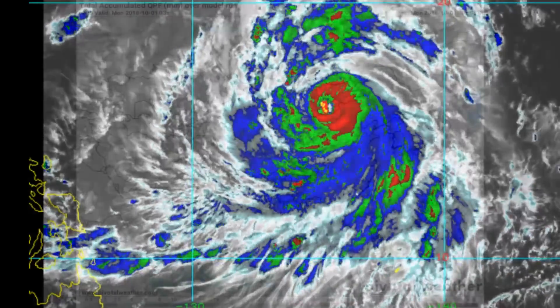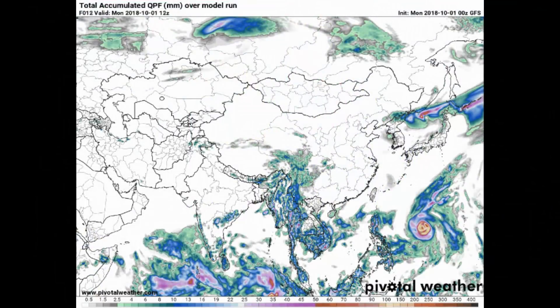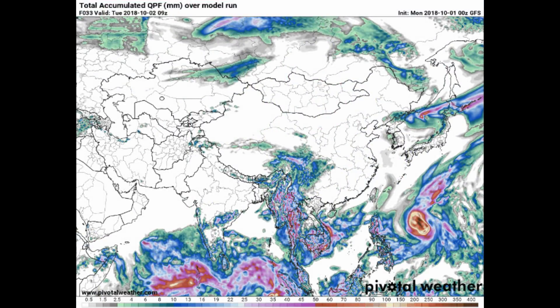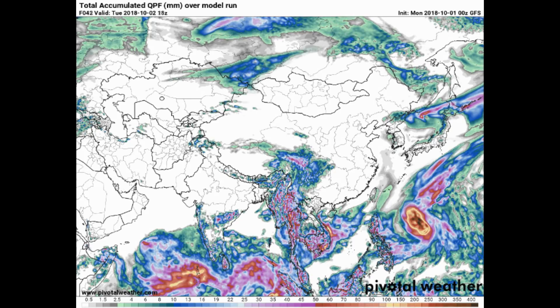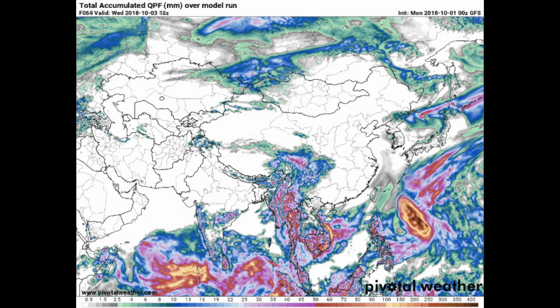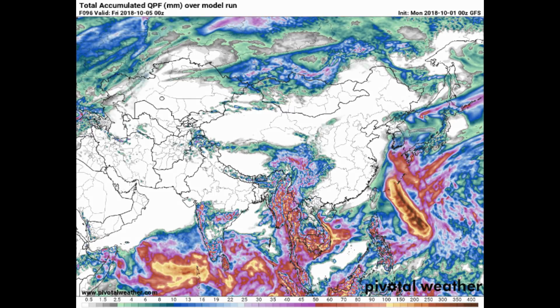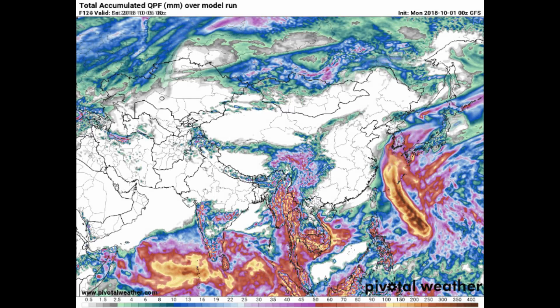Now we have a look at the Pivotal Weather website. It's the precipitation TFS model, and the precipitation values are shown along the bottom of the screen.